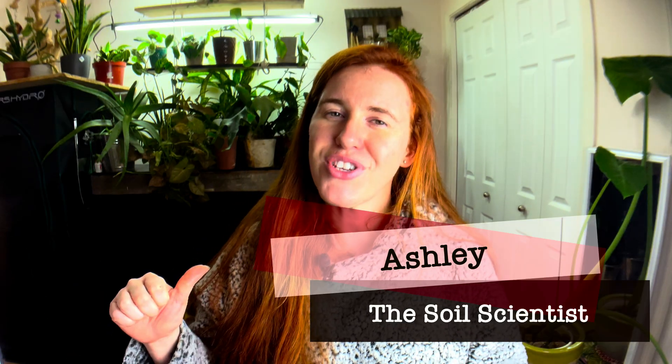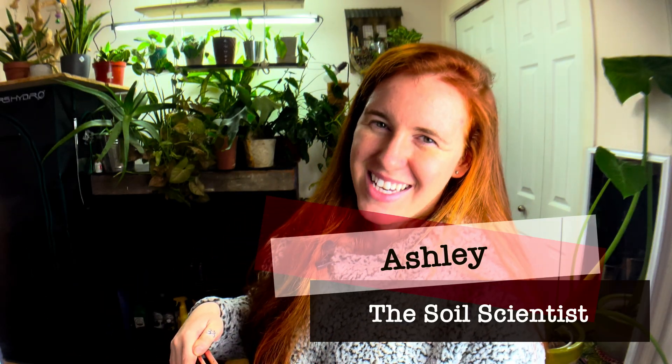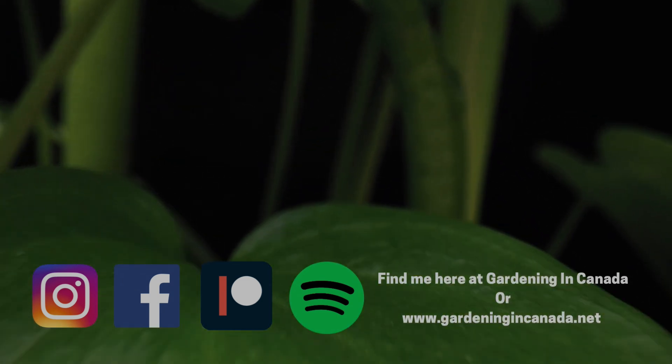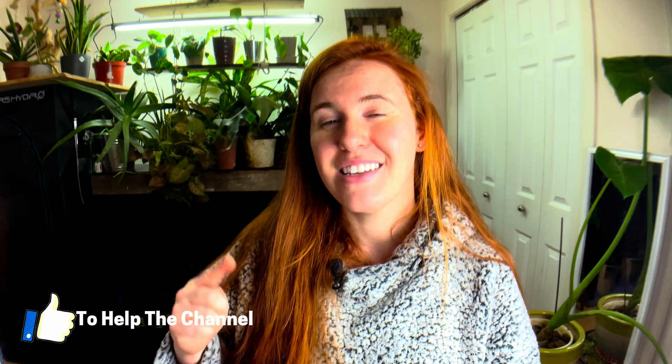Hello plant people, how are you guys doing today? If you're new around here, my name is Ashley and I'm a soil scientist with a plant science background. I make videos all about plants — I apply that science both indoors and out.